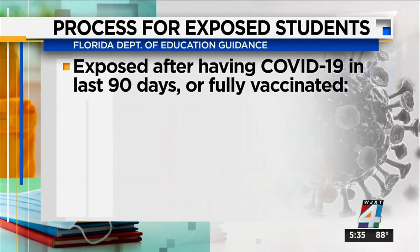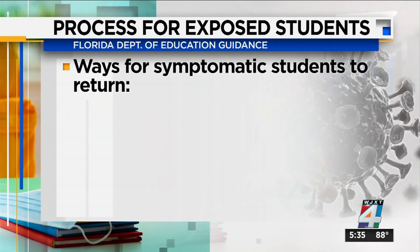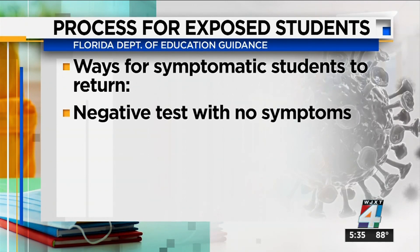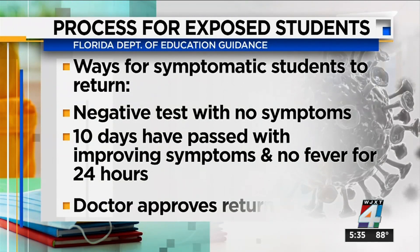For a student who had a previous case of COVID in the last 90 days or is fully vaccinated — if they're exposed and don't show symptoms, they don't have to quarantine. But if a student is showing symptoms, they shouldn't return to school until they test negative and the symptoms go away, or once 10 days have passed and they're improving with no fever in the last 24 hours, or if a doctor signs off on the student's return to class.